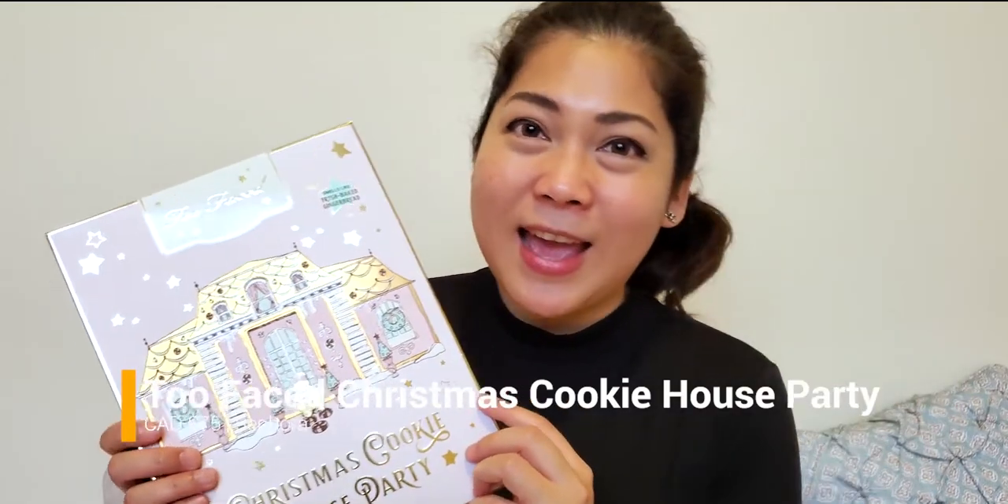It's so cute! And just like all the holiday boxes that Too Faced has, they all smell like gingerbread cookies. Oh my gosh, I'm so excited.